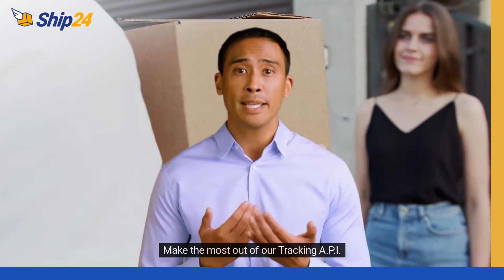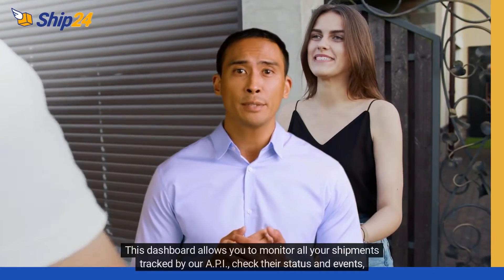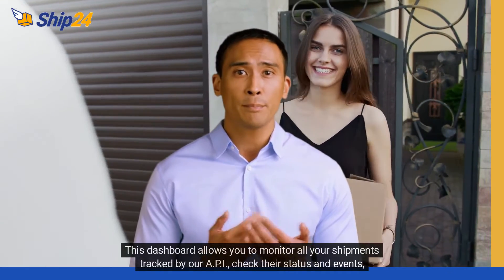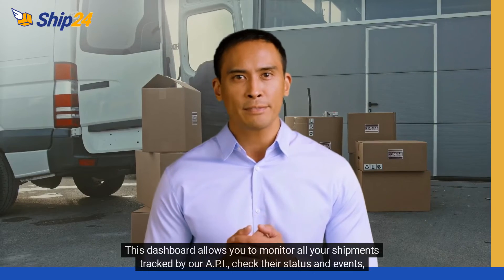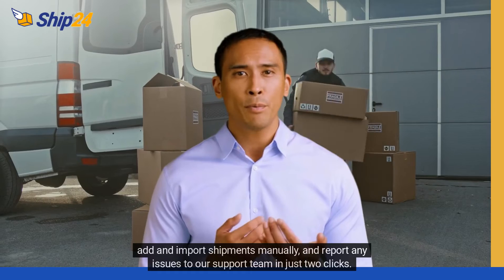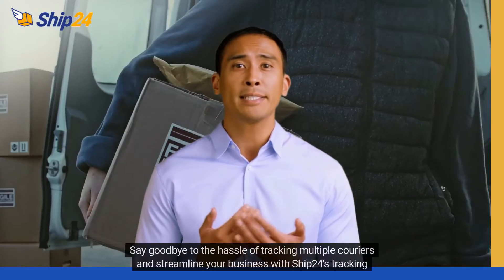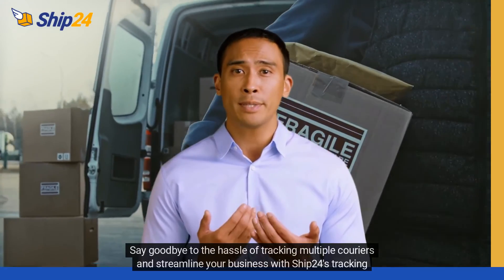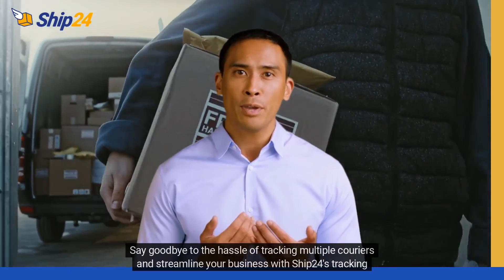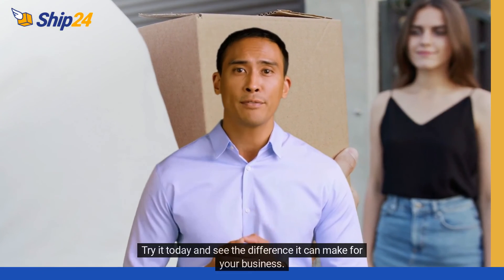Make the most out of our Tracking API plans with our Shipment Tracking Dashboard. This dashboard allows you to monitor all your shipments tracked by our API, check their status and events, add and import shipments manually, and report any issues to our support team in just two clicks. Say goodbye to the hassle of tracking multiple couriers and streamline your business with SHIP24's Tracking API. Try it today and see the difference it can make for your business.